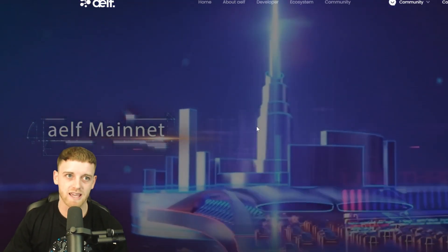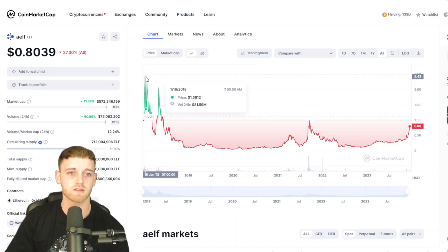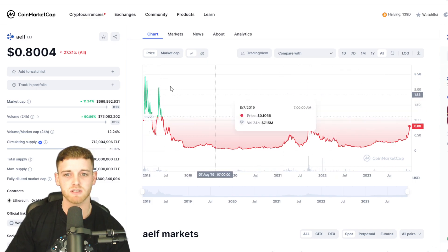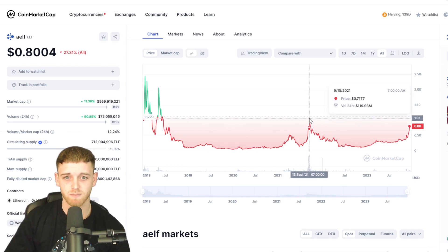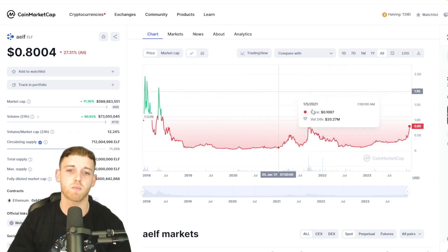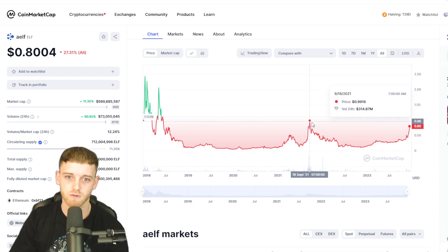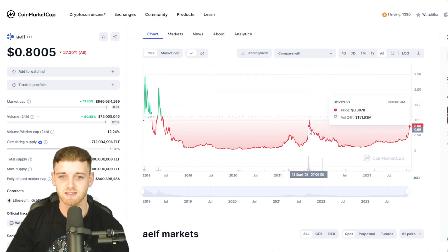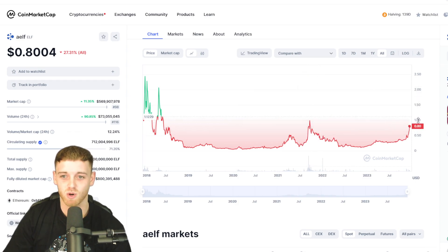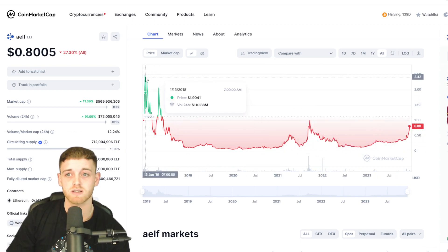The big question is: how high can this go? Looking at all-time highs from previous bull runs, I'd reference 2018 because we didn't quite get there in 2021. Right now we're already at 80 cents, which is nearly the all-time high from the previous bull run. That shows there's a lot of room for growth over the next six months to a year. The all-time high sits at around $2.42.